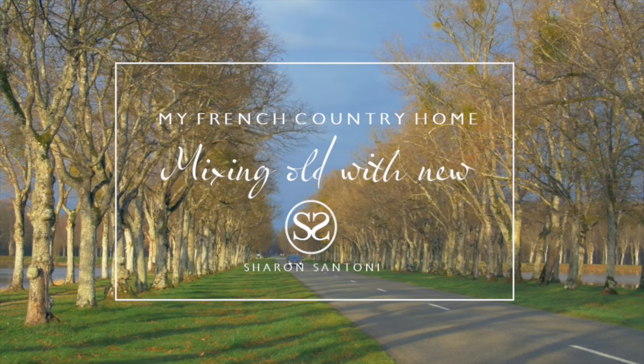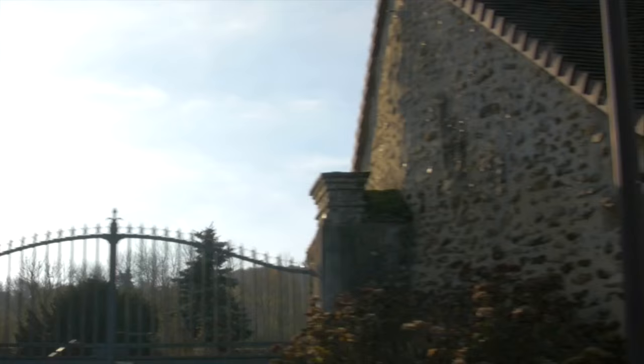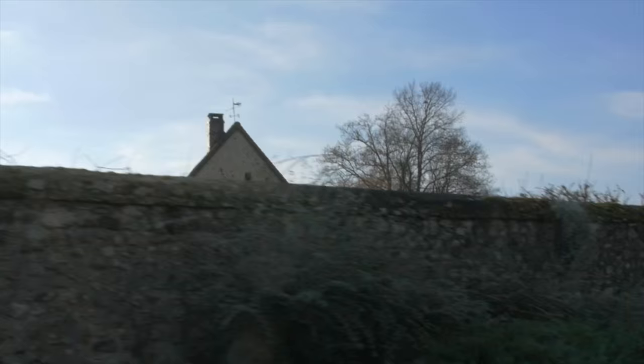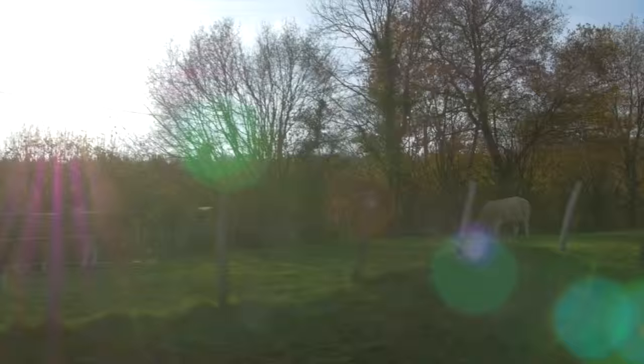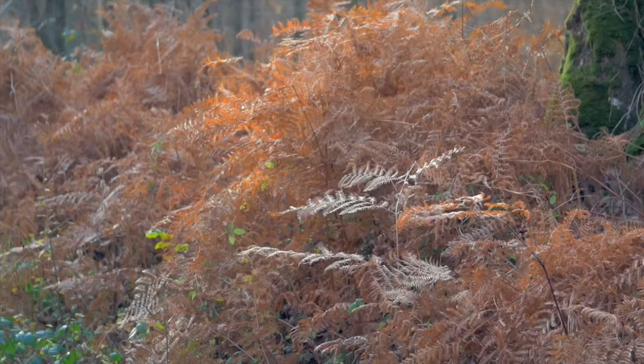My name is Sharon Santoni. I write the blog My French Country Home, where I aim to give my readers a taste for authentic French living. Today I'd like to talk about French home décor and invite you to come along with me while I visit my friend Josiane Lenoir, the owner and designer of the Hotel Suir.